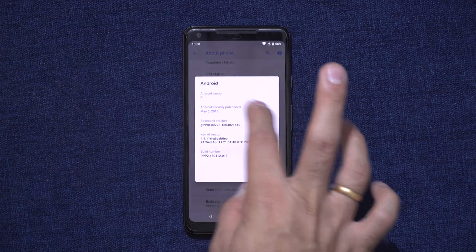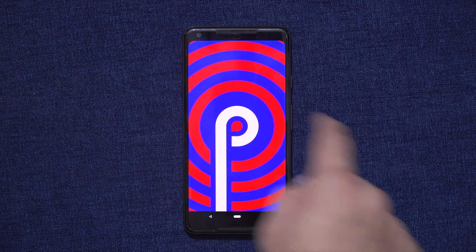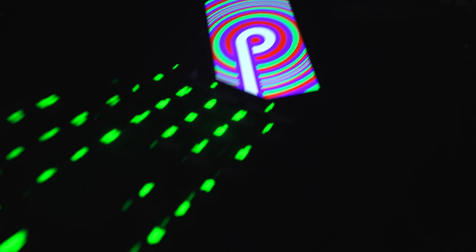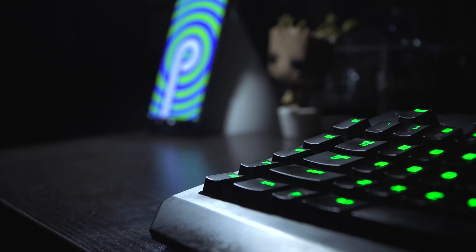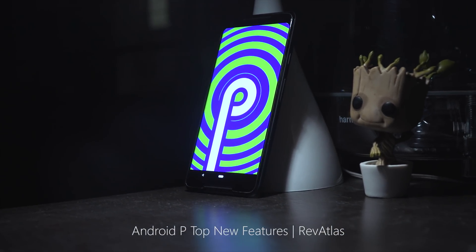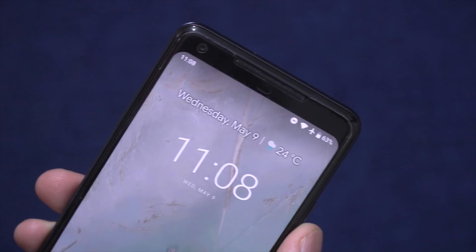Google has just revealed Android P at IO 2018 and has also surprised everyone by announcing public betas for 11 different devices. Although we still don't have a name for Android P, here's why we are really excited for it and why we think it's gonna be awesome. This is Sandeep from Rev Atlas, let's get started.